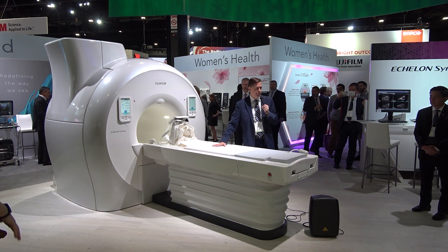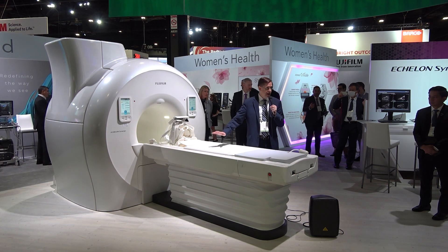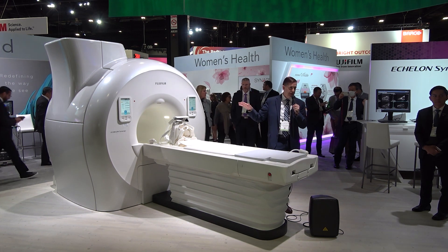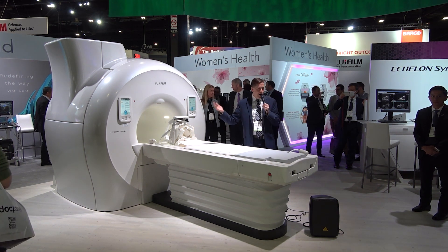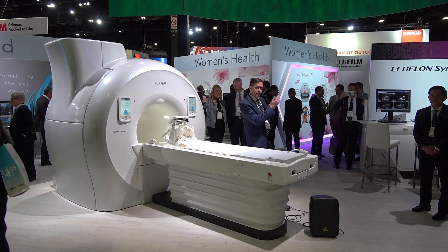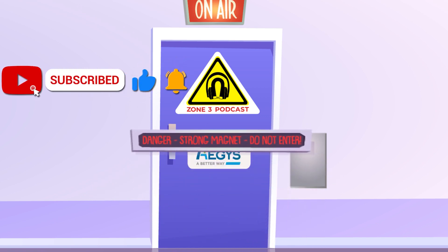I'd like to give a shout out to the Fuji Film engineers in Japan and the United States for delivering such a wonderful product. This FDA-pending product is supported by the USA-based clinical science team, many of whom are here for you to talk to and look at the images. I invite you to come up, take a look at the system — our expert demonstrators will show you all those wonderful features and the beautiful images. Thank you for your attention; have a great day.